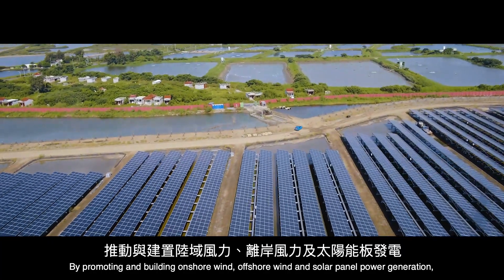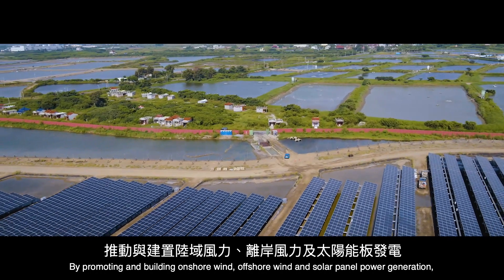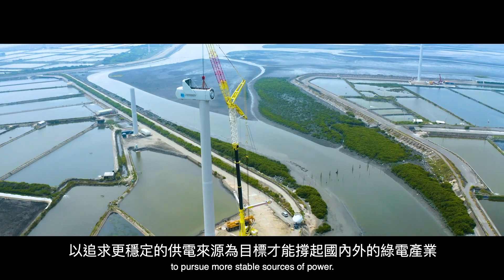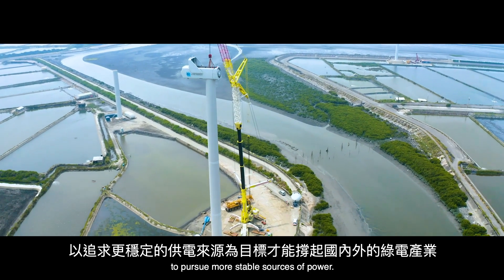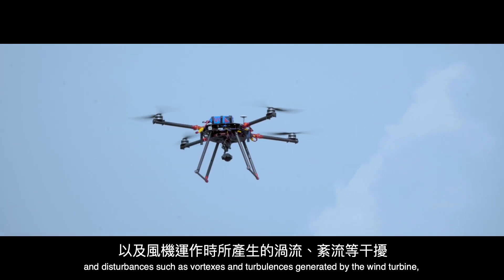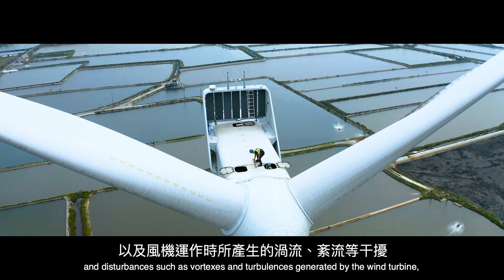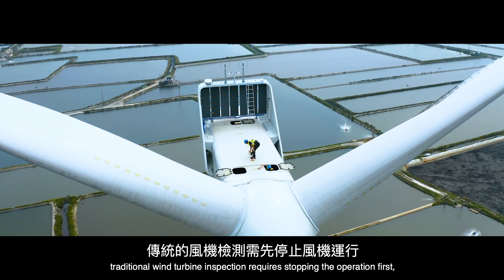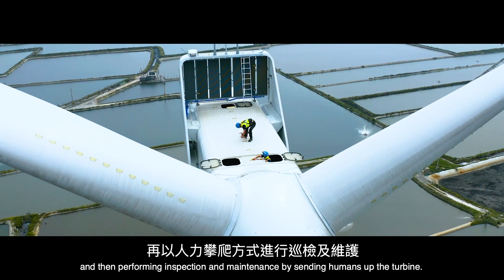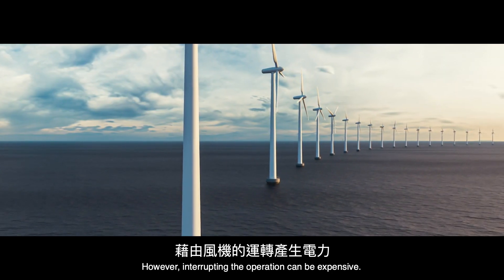By promoting and building onshore wind, offshore wind, and solar panel power generation, domestic and foreign green power industries shall get more influential support to pursue more stable sources of power. Due to the variability of the wind field, sudden gusts, and disturbances such as vortexes and turbulences generated by wind turbines, traditional wind turbine inspection requires stopping the operation first and then sending humans up the turbine. However, interrupting the operation can be expensive.